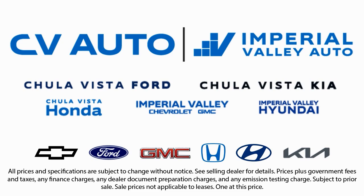Friendly service, a diverse inventory, and a top rated service department come together for you. We have one of the largest inventory selections in Southern California. So come see us today, and drive home in the vehicle that is just right for you.